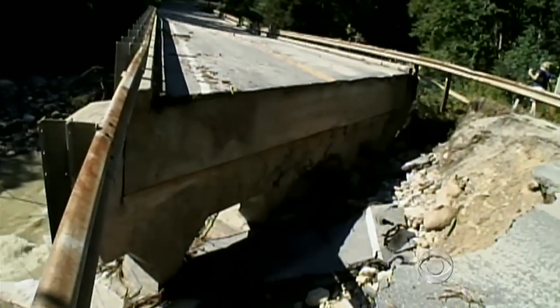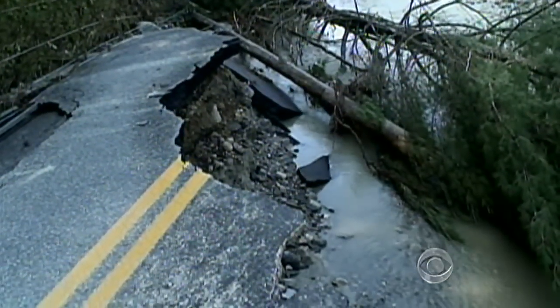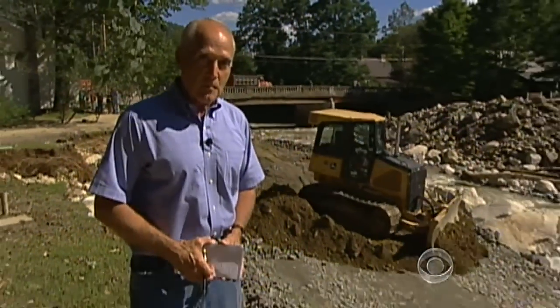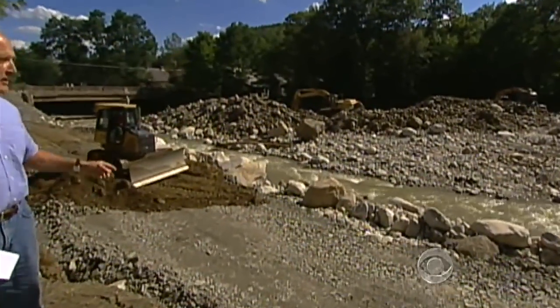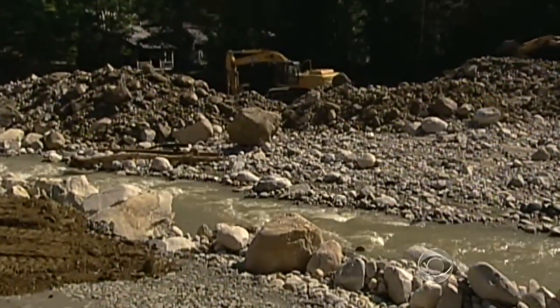At least 260 roads in Vermont now look something like this — washed out from the side or sliced in two. To give you an idea of the scale of work involved just in Jamaica, Vermont: I'm standing where a row of houses used to be. This is an emergency road they built in eight hours, and that creek — the Ball Mountain Creek — engineers plan to move that.